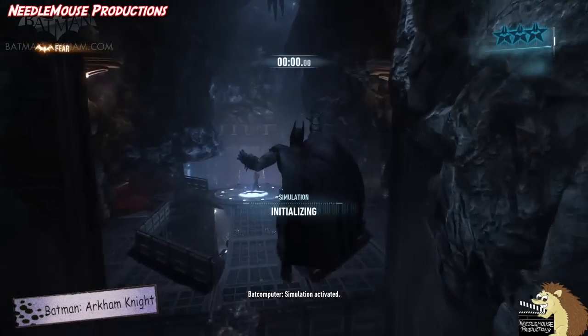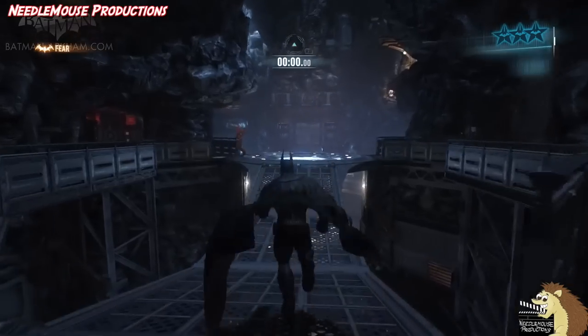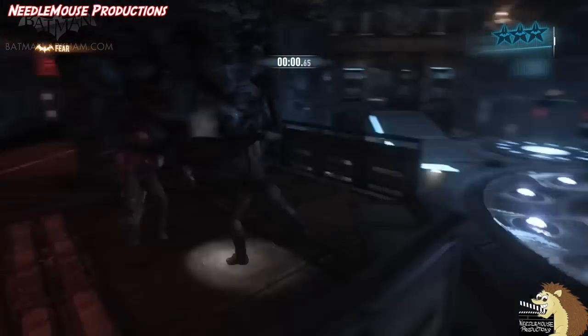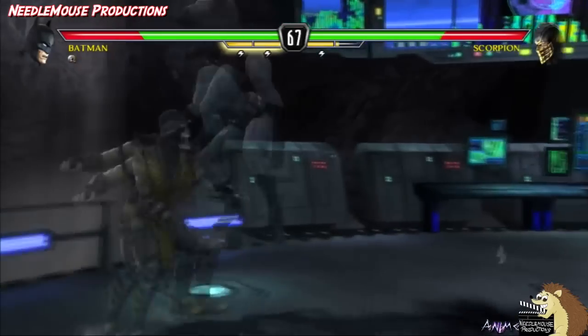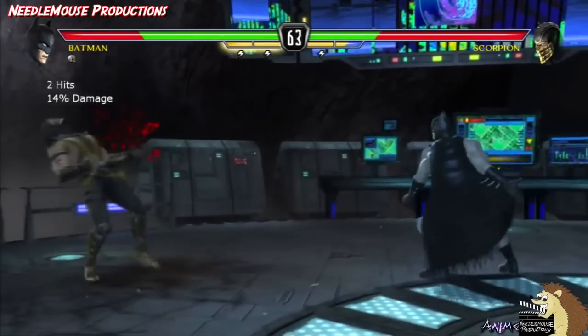Since the Batcave has become such a large part of Batman's legend, nearly every time Batman is in a TV series, movie, or video game, he has a Batcave. This video is going to look at the 10 best Batcaves ever featured in video games. The ranking is based on how accurate it is to the comics version, how interactive it is, how much it makes you feel like you are Batman, and just how awesome it looks.